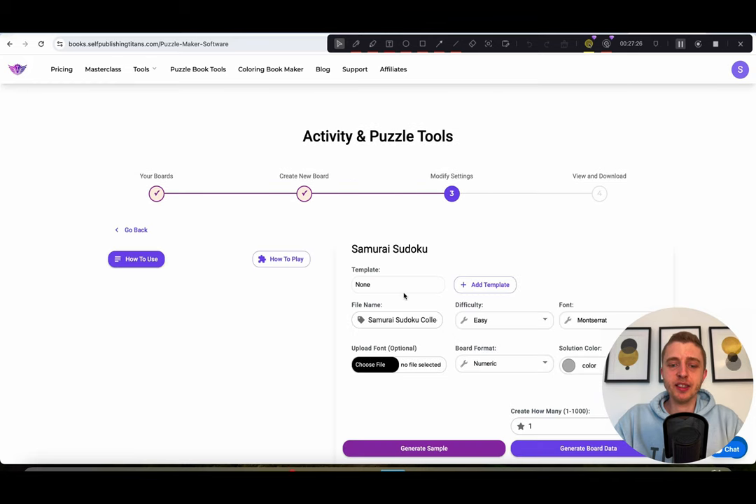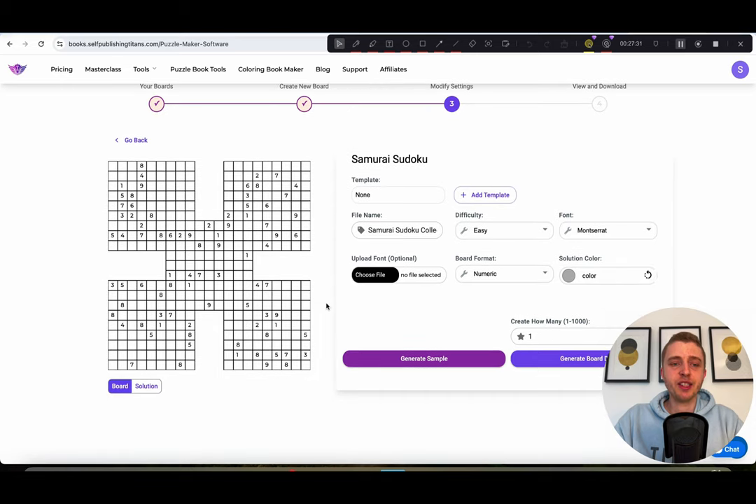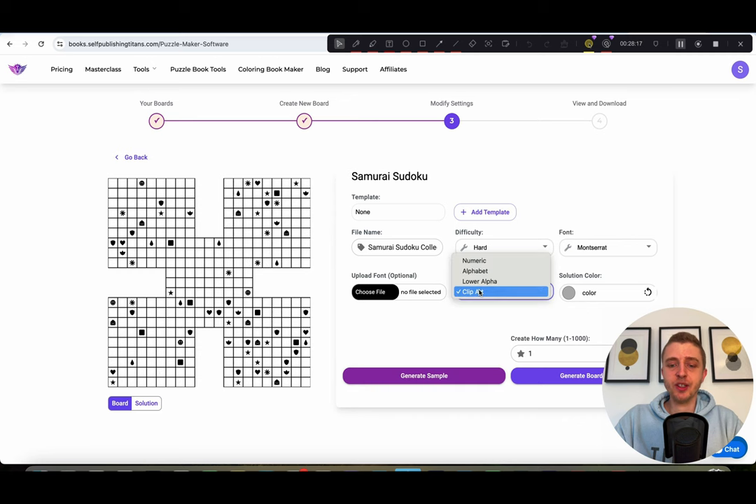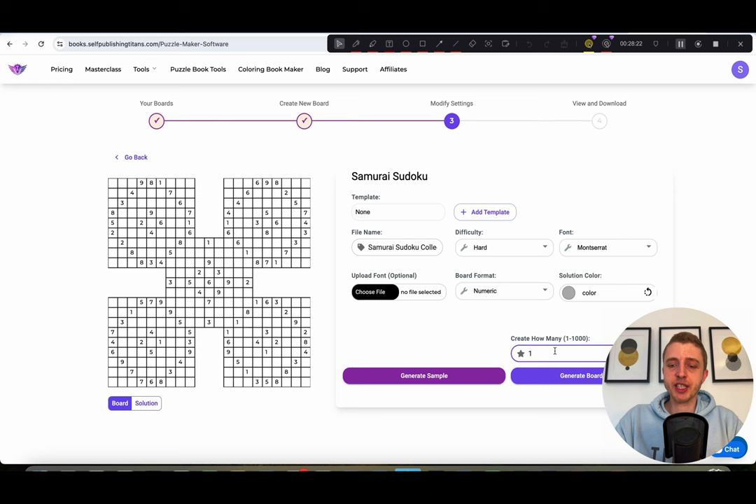Next is the Samurai Sudoku — one of the most requested tools from our existing puzzle users. Samurai Sudoku is basically Sudoku on steroids: instead of one Sudoku grid, you have five grids all mixed into one. It's exactly the same rules as normal Sudoku, just five Sudokus built into one. You can choose different difficulties — harder settings will have fewer numbers, making it a lot harder to solve. You can also choose to do it in letters, which is even harder, or lowercase letters or clipart. Once you have the settings, choose how many you want to create — 10, 20, or 100 — and click 'generate board data.'